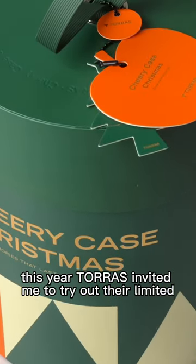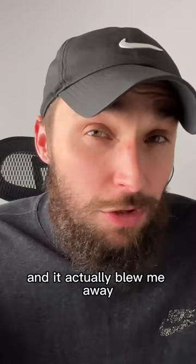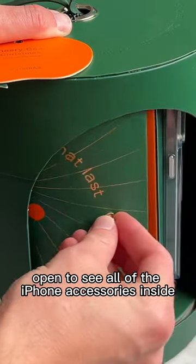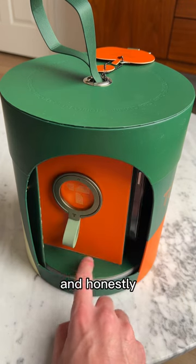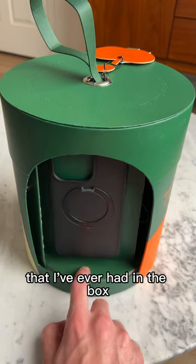This year, Taurus invited me to try out their limited edition cherry case Christmas box, and it actually blew me away. When you open the box, there's a little door that you can swing open to see all of the iPhone accessories inside. Each rotation shows off a different accessory, and honestly, this is one of the best tech unboxing experiences that I've ever had.